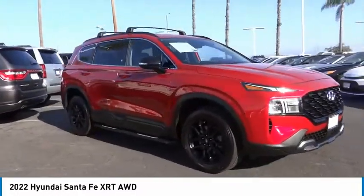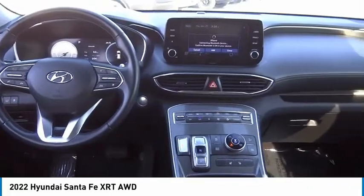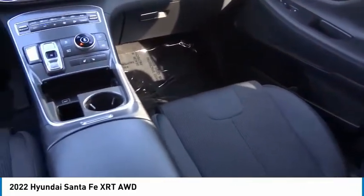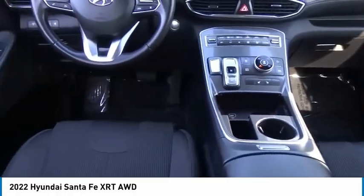Four-wheel disc brakes, roof rack, speed control, rear window defroster. A vehicle like this doesn't come along every day. Come in and get it before someone else does.